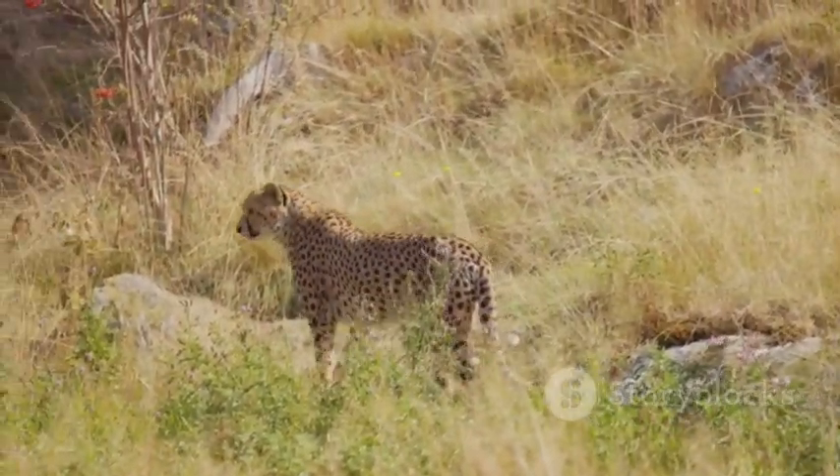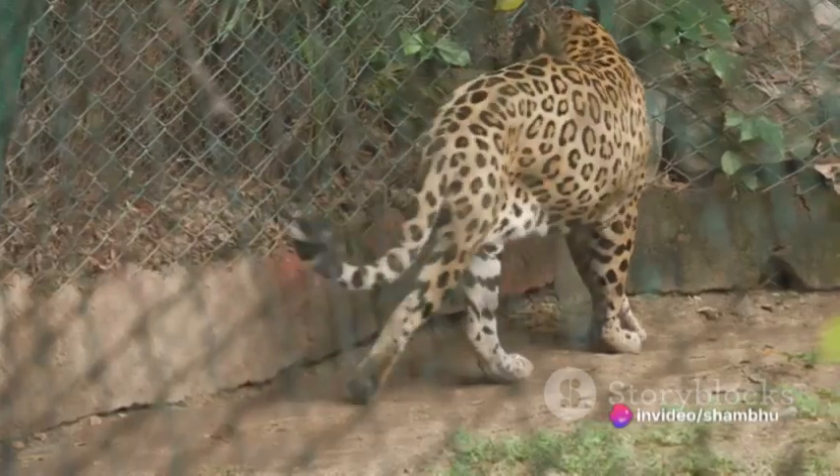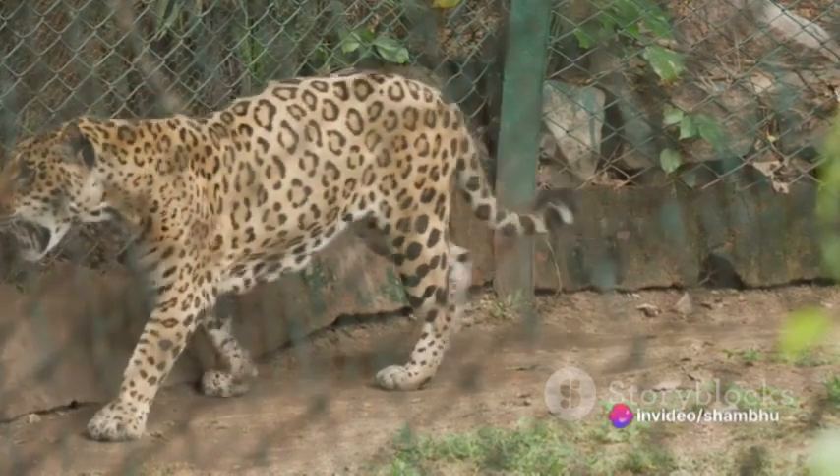Then, in a sudden burst of speed, the leopard lunges. It can accelerate from zero to 60 miles per hour in mere seconds — faster than most cars can achieve the same speed.